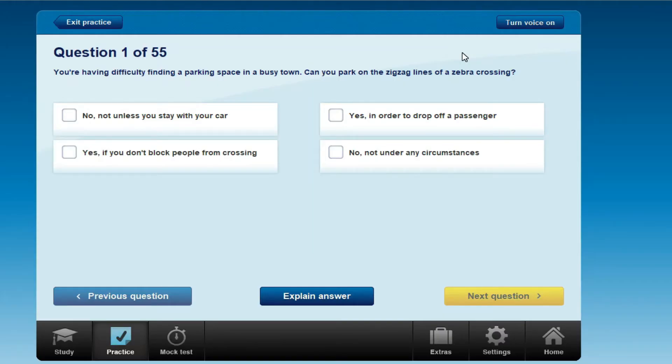Topic: safety and your vehicle. You're having difficulty finding a parking space in a busy town. Can you park on the zigzag lines of a zebra crossing?